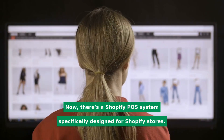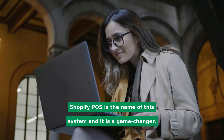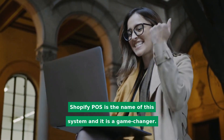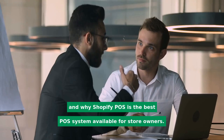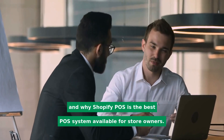Now, there's a Shopify POS system specifically designed for Shopify stores. Shopify POS is the name of this system, and it is a game-changer. This video will explain everything you need about Shopify POS and why Shopify POS is the best POS system available for store owners.